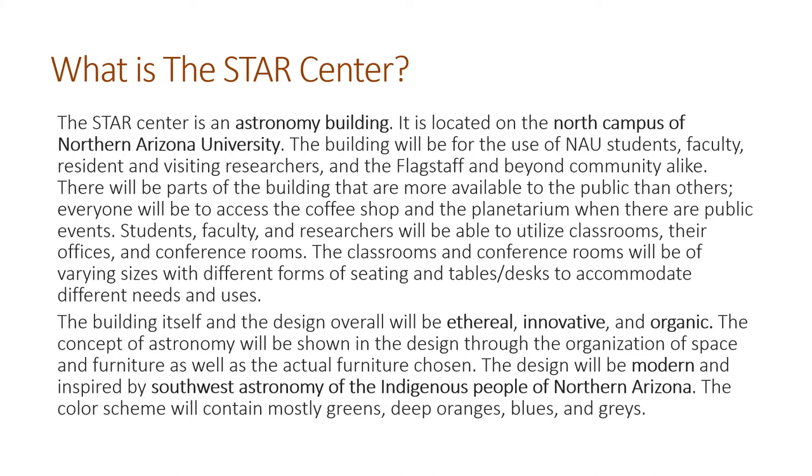There will be classrooms, offices, conference rooms, and then a coffee shop and a planetarium. The classrooms will be varying sizes — there will be three standard sizes. Each one will have different tables, desks, and chairs arranged to fit the needs of whoever is using the space for whatever reason.